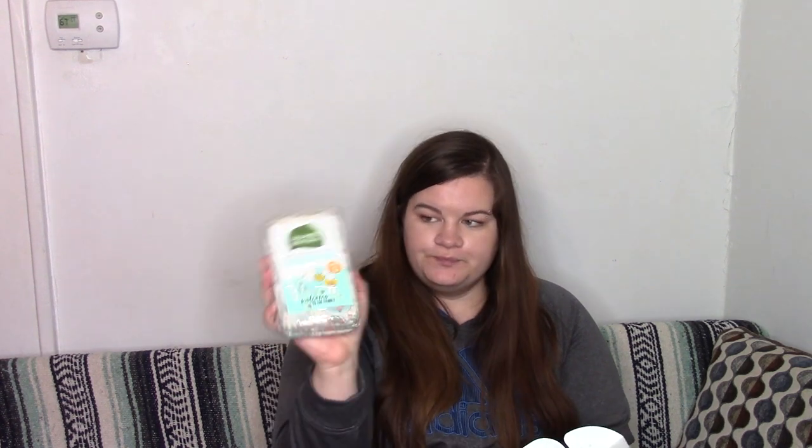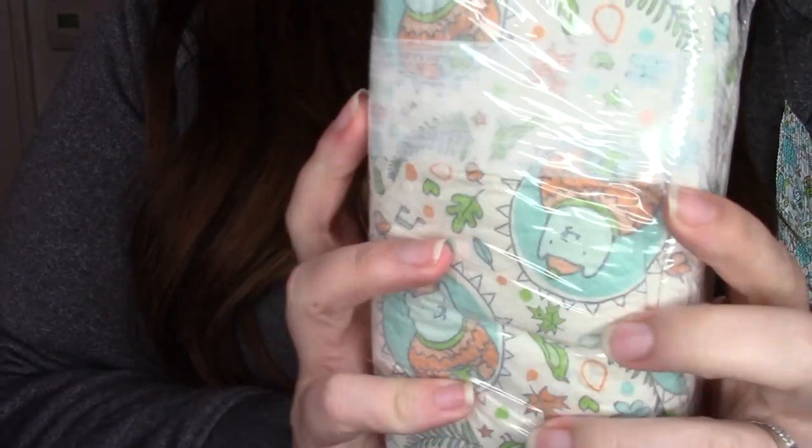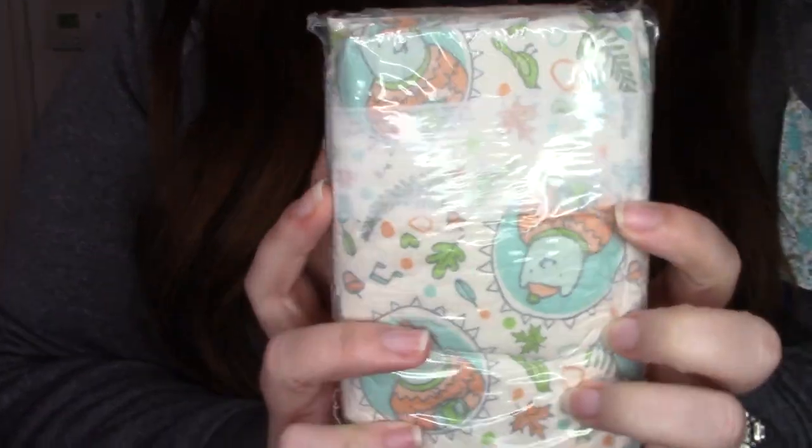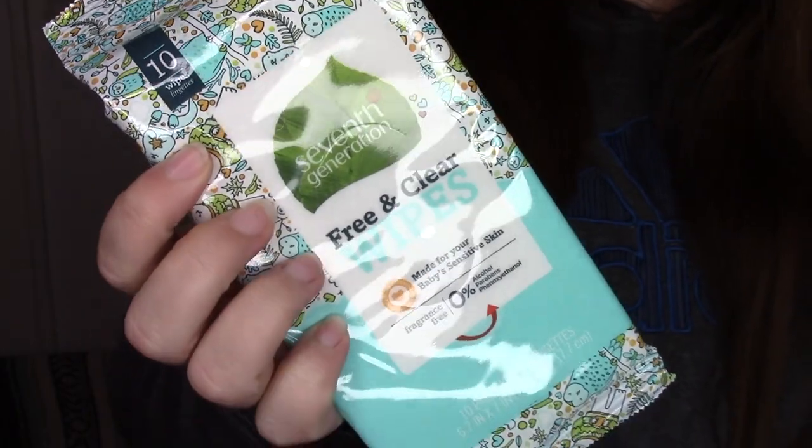So what's inside my gift bag? We have a little box from 7th Generation — cute little box with decorations on it. You open that up and you have a pack of size 1 diapers with cute little patterns on the back, looks like 4 diapers total. And then at the bottom of the box it comes with a pack of free and clear wipes.